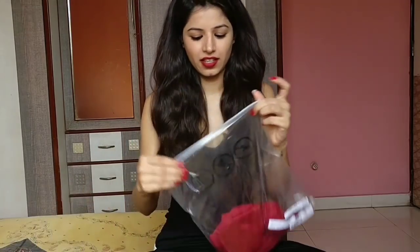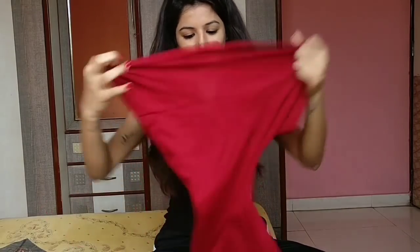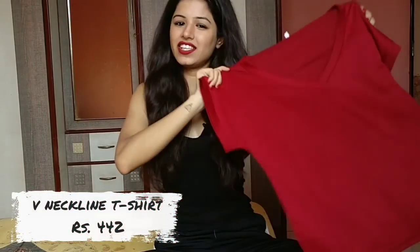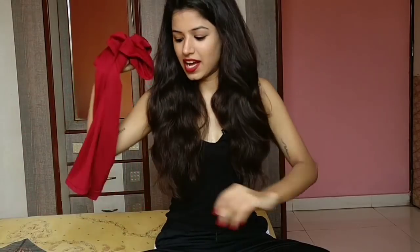So the first thing I have here is this red basic t-shirt. It's a basic t-shirt that you can style in any way you want and you can wear it to the office, casual meets, brunch, lunch, anything. So this is the first item I have.